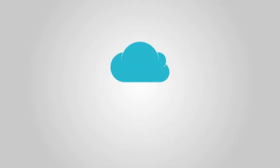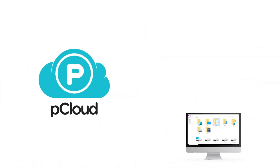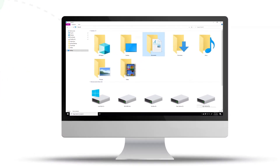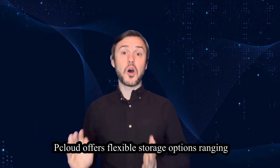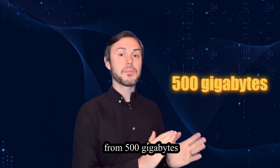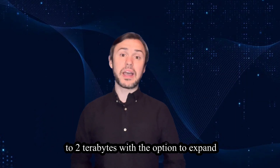Next on our list is pCloud. pCloud stands out for its seamless integration across devices, allowing you to access your files from anywhere with an internet connection. Its user interface is sleek and modern, with features like file versioning and automatic backup ensuring that your data is always up to date. pCloud offers flexible storage options ranging from 500GB to 2TB, with the option to expand through add-ons.